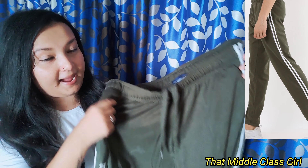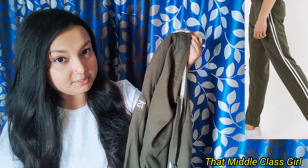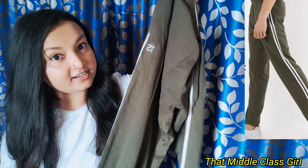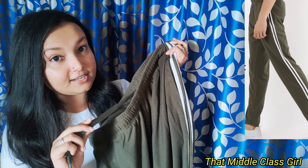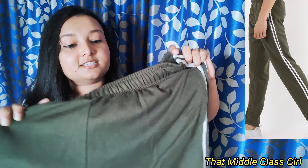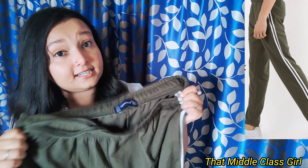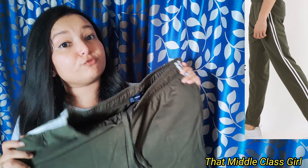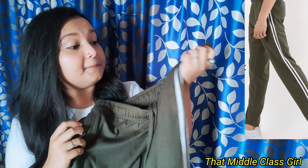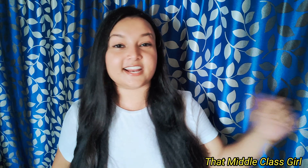The last clothing item is also a track pant, by the brand called Team Spirit. It is in olive green color and has stripes on either side. It has pockets and also a drawstring for adjustment. This is also such a pretty color and it is a comfortable material too. The MRP of this track pant is 499 rupees, but I got it for 399 rupees.